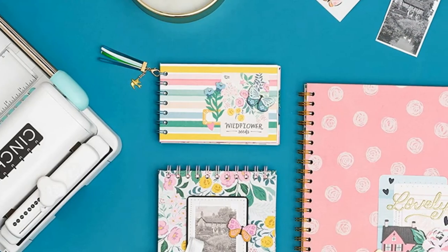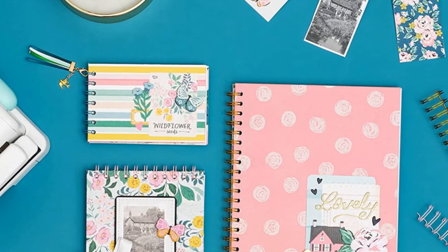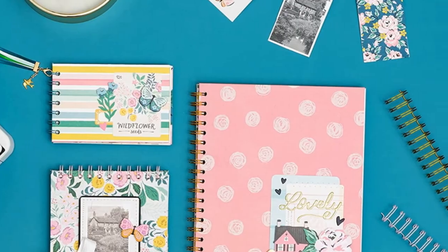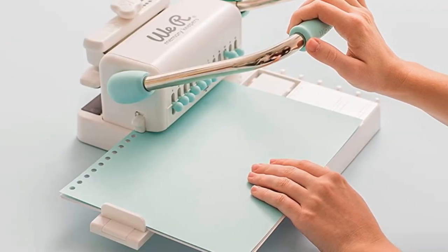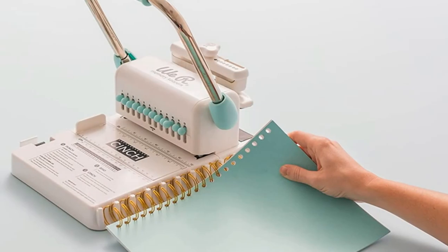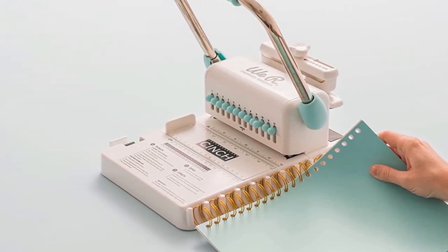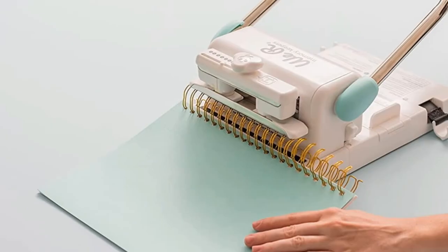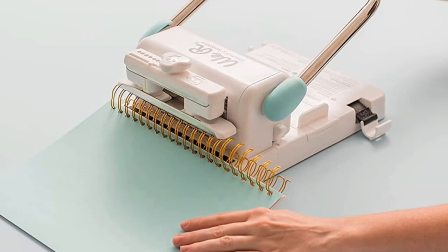You can also use it to bind professional presentations without spending a lot of money. It can punch up to 20 sheets at once using the ergonomic handle. Due to its amazing quality, it is highly preferred by crafters, mixed media artists, and scrapbookers. Unlike others, it is able to punch excellent holes with ease to customize hole spacing. As a result, you can use it for a wide variety of projects.